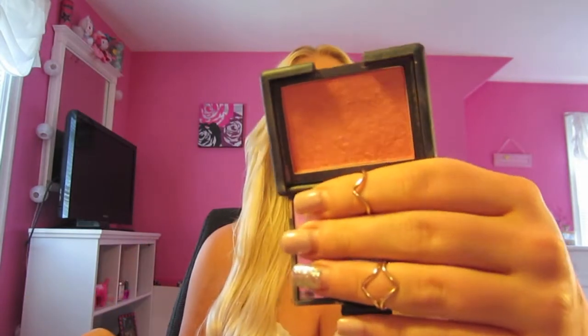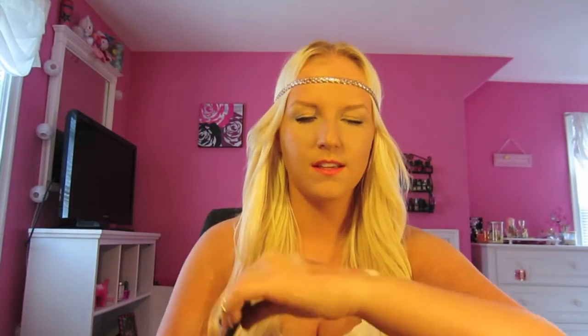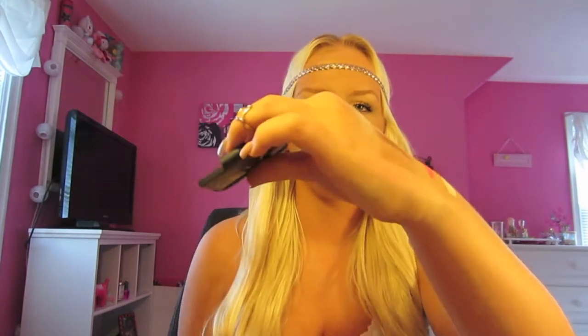My last powder face product is the NARS Orgasm Blush, which I think we all know what it looks like. It's just beautiful — I've been wearing this a lot this month. I find it looks a lot better when I'm tan, because when I'm paler it doesn't look as nice. I love this when I'm tan and I break it out every single summer. I think I've had it for about three years now and I still have a ton left.